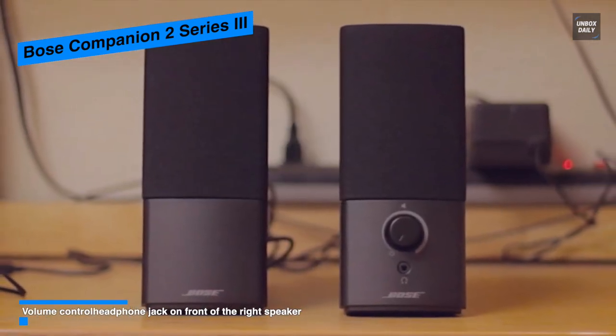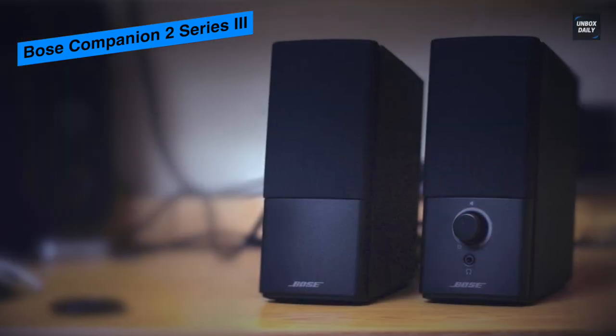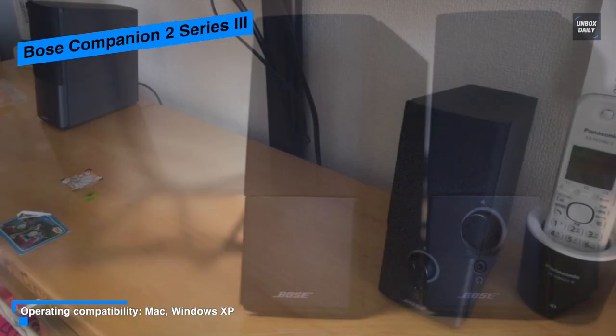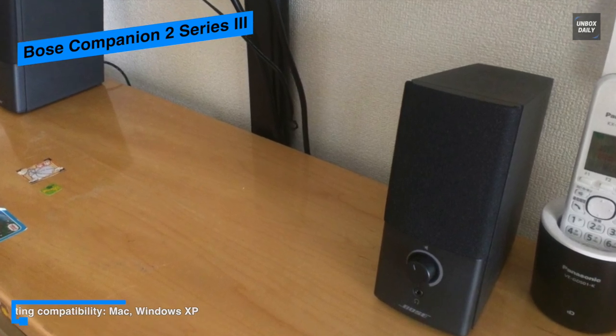Its built-in aux input on the right speaker lets you plug in another device such as a smartphone or tablet as an audio source, while the right speaker also houses a volume dial, which is simpler than scanning the keyboard for the volume button. Overall, the Bose Companion 2 Series 3 is a compact, affordable system and with its elegant black design it can fit most computer setups.